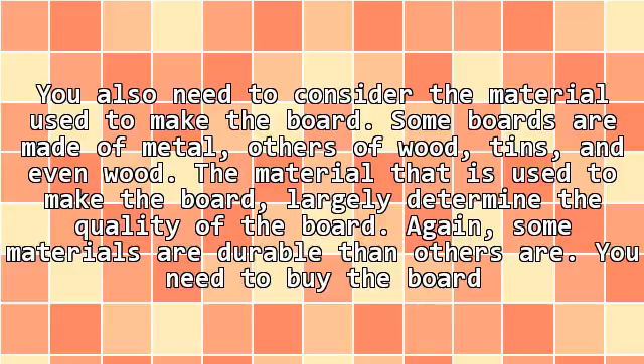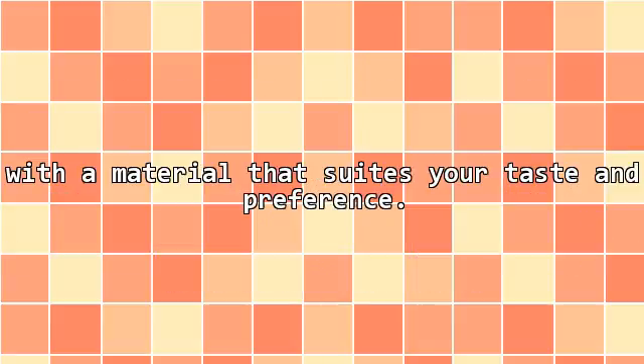Some signs are made of metal, others of wood. The material used to make the sign largely determines its quality. Some materials are more durable than others. However, you need to buy the sign made of a material that suits your taste and preference.